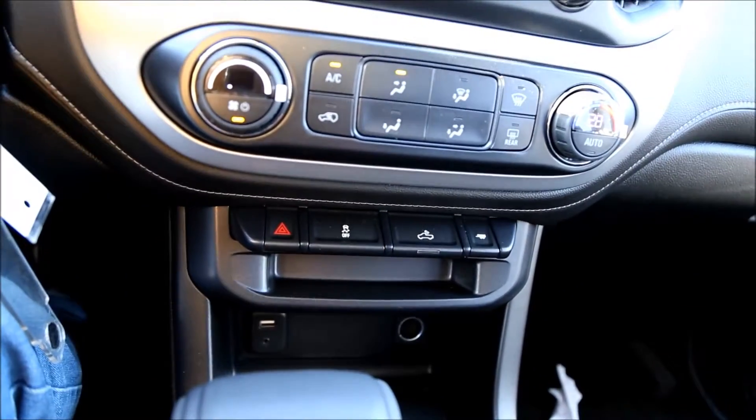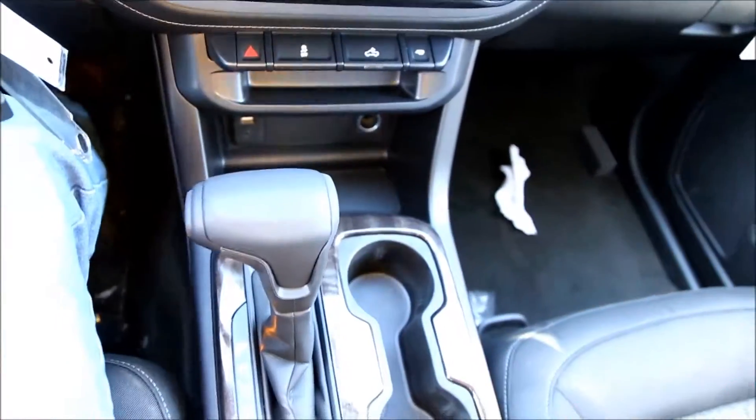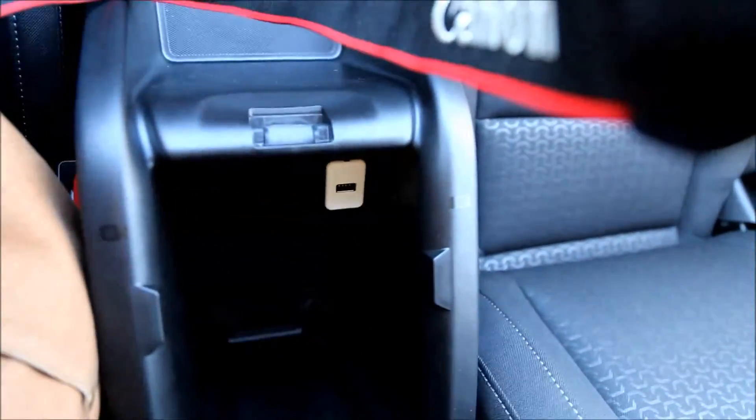We also have 4-way flashers, traction control, bed light, and tow mode. There's a USB, AUX, 12-volt outlet, and 2 cup holders. The shift knob also goes into a manual mode which you can switch on the side of the knob. In the center armrest we also have a USB outlet.